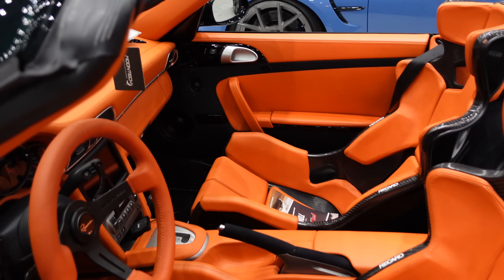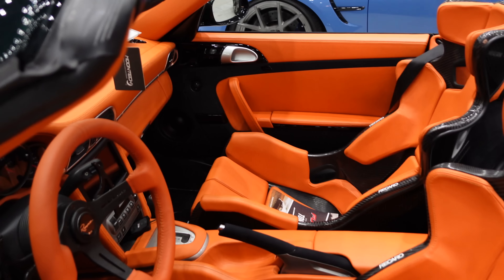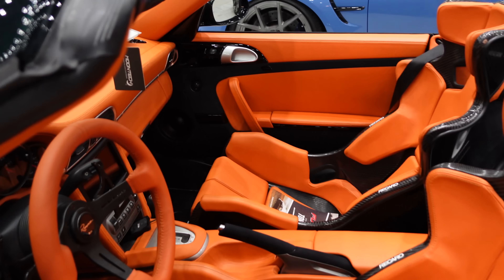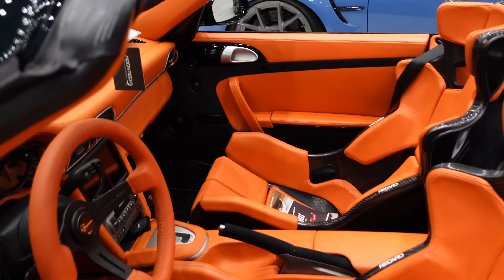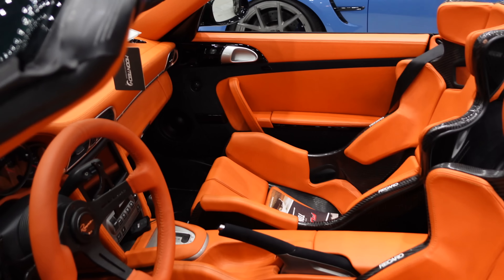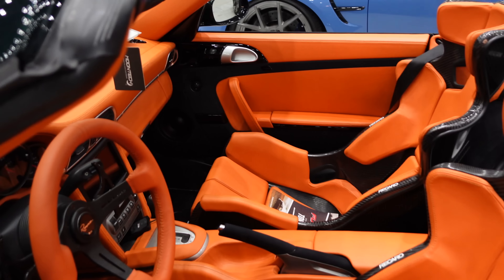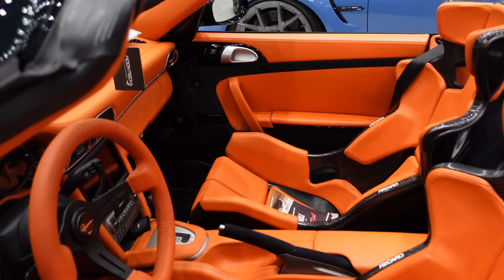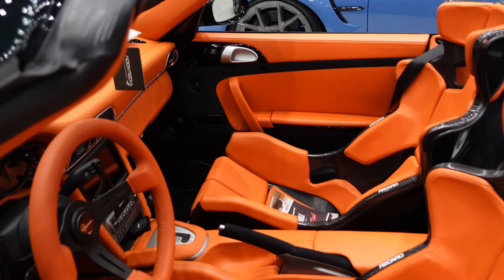We've got some K-car action — you can see just how tiny the Honda Beat is by the person walking in the background. But this is so, so nice: the paint is immaculate, BBS multi-spokes suit it perfectly, lowered to the perfect height for this wheel setup. Incredible. And now check out the big boy: a Bentley Flying Spur absolutely slammed, and it's the W12 variant — the big 12-cylinder engine. So sick looking.